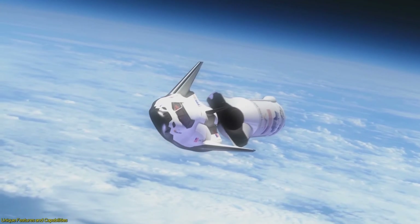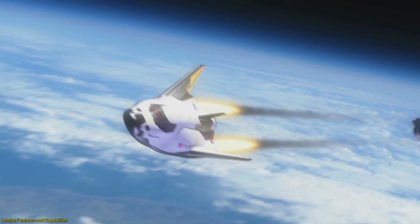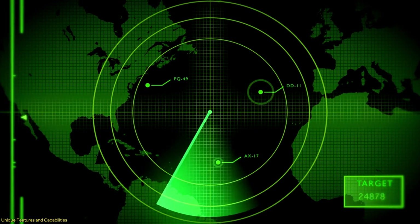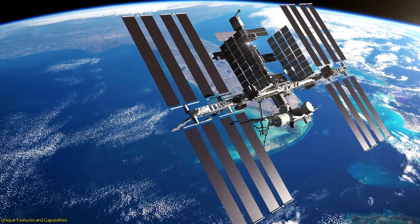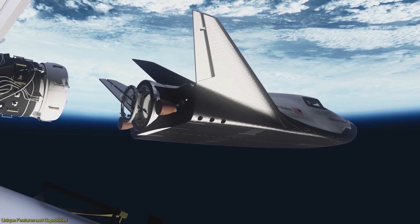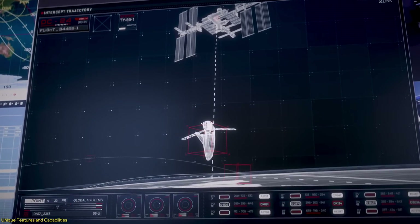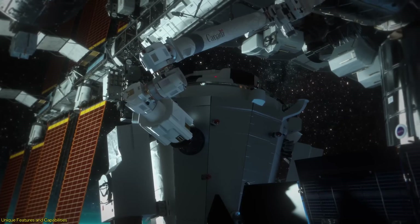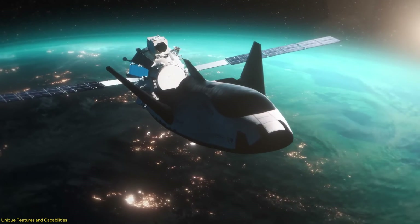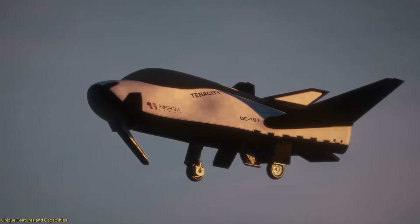Additionally, the Dream Chaser's design includes advanced avionics and propulsion systems, which enhance its reliability and performance. Its hybrid rocket engines provide the necessary thrust for launch and maneuvering in space, while its avionics systems ensure precise navigation and control. The space plane's ability to dock with the ISS and other orbital platforms is another critical feature, allowing the Dream Chaser to deliver essential goods, scientific equipment and experiments, and safely return materials to Earth for ongoing scientific research.